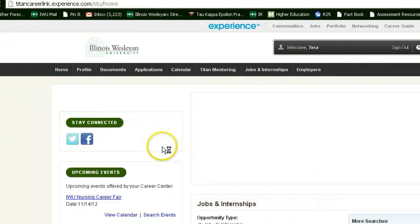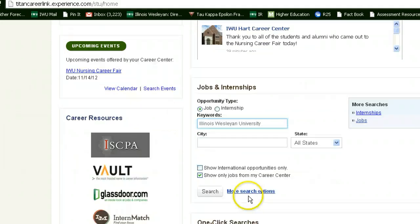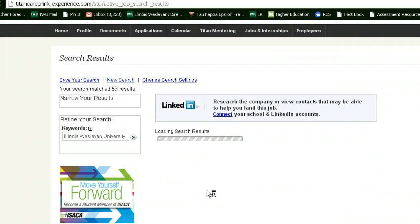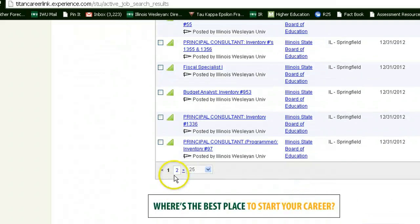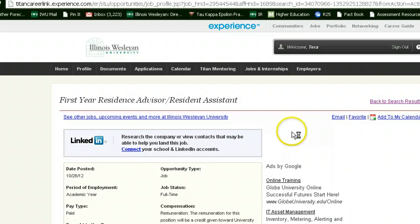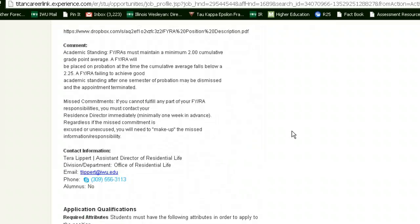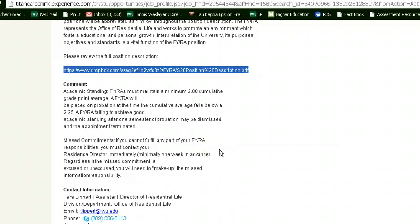The next thing you need to do is go to the Jobs and Internships part of the website. Make sure that you fill in the job bubble and search Illinois Wesleyan University to find our position descriptions as quickly as possible. You will want to filter your search by employer. Our position description will be found on the second page of the search. Here you will find information about the compensation and position description for the FYRA and RA positions. You will also want to follow the link given on this page to find our full position description.